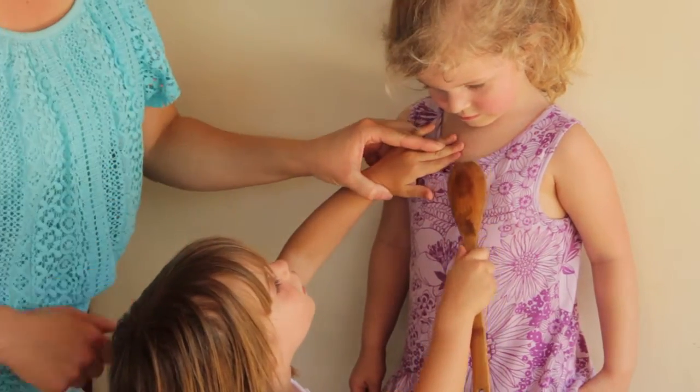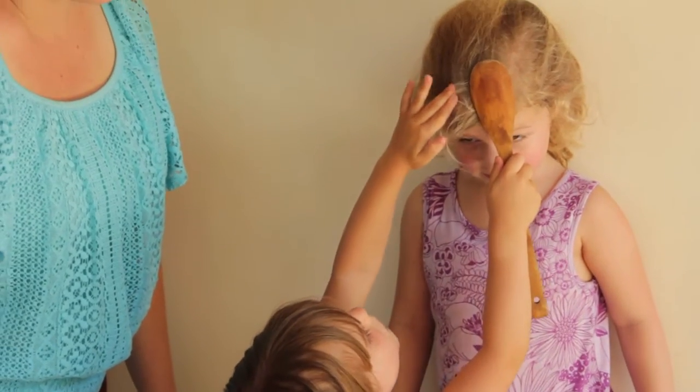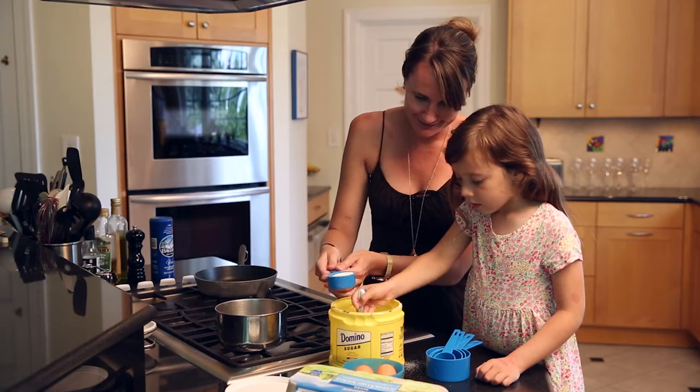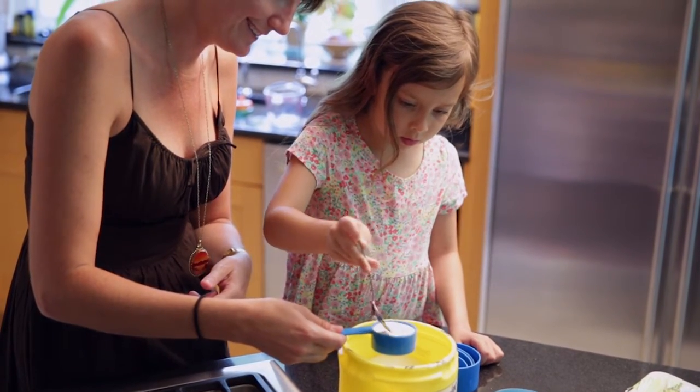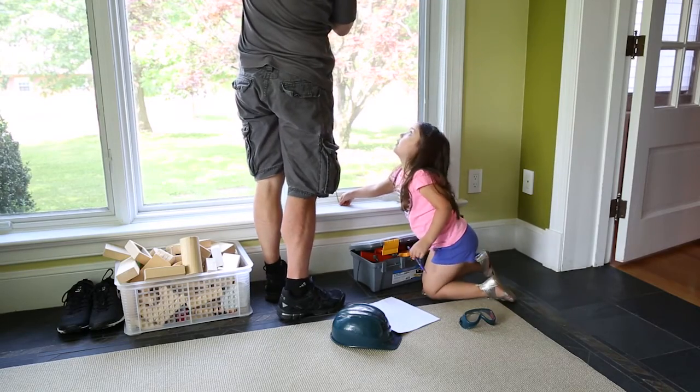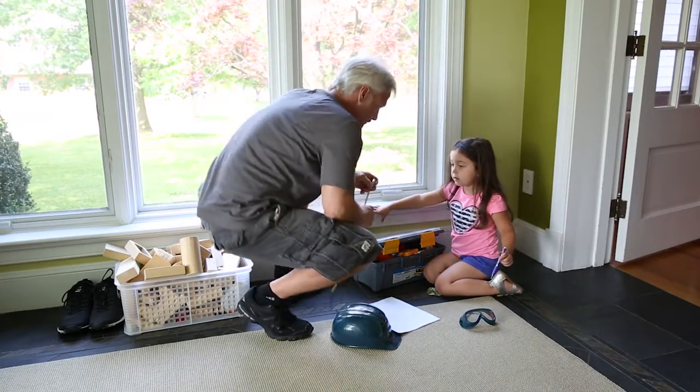By about age four, children begin to measure using everyday objects they find in their world, like measuring the height of a friend using a spoon. Children learn more about standard measurement tools through everyday experiences like helping you cook or assisting with other tasks around the house. 'And that's 62 — can you write down 62 for me?'